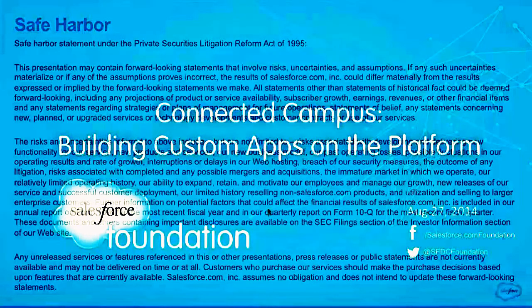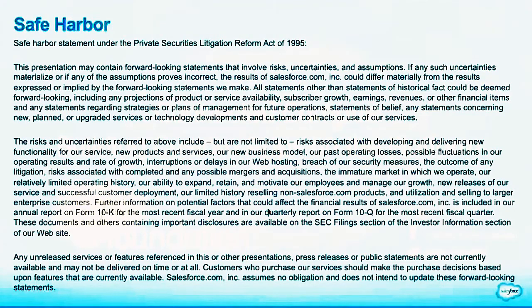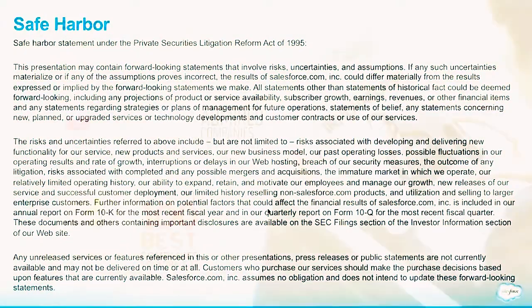Just a quick safe harbor slide to let you know that Salesforce.com is a publicly traded company. Since we're talking about Salesforce products today, you should make any purchase decisions based on what is available today. You're welcome to find the full legal text on our website.